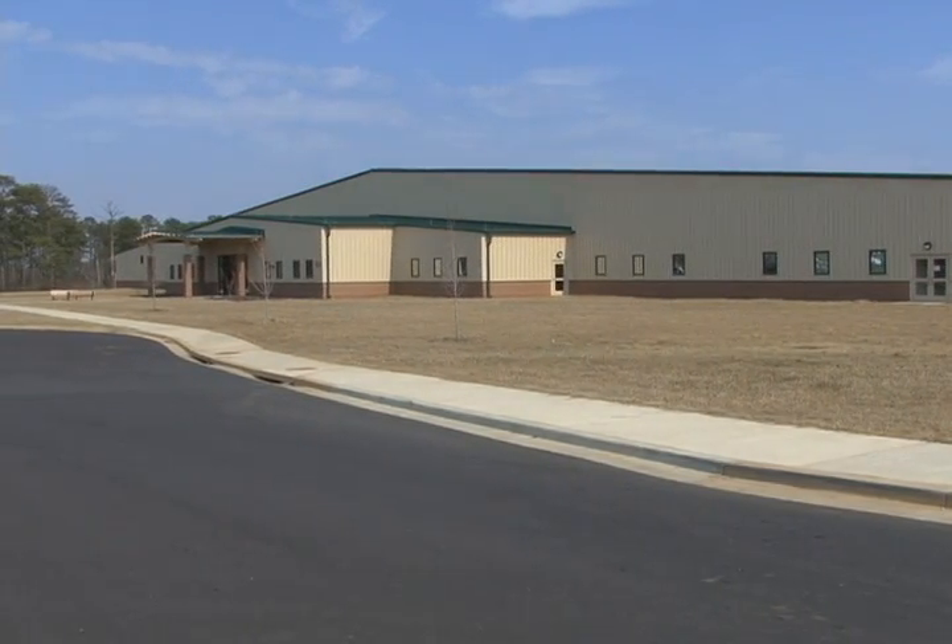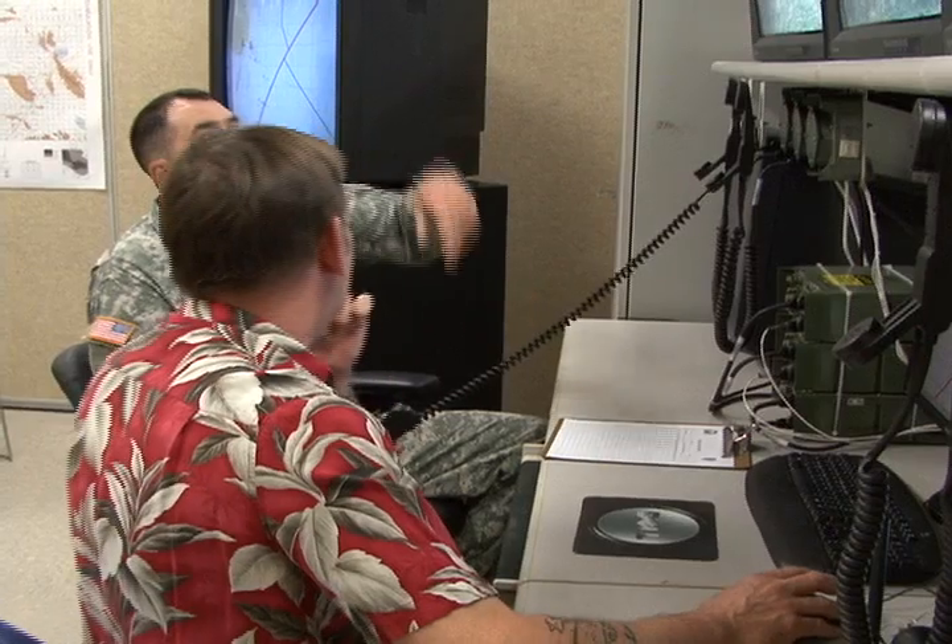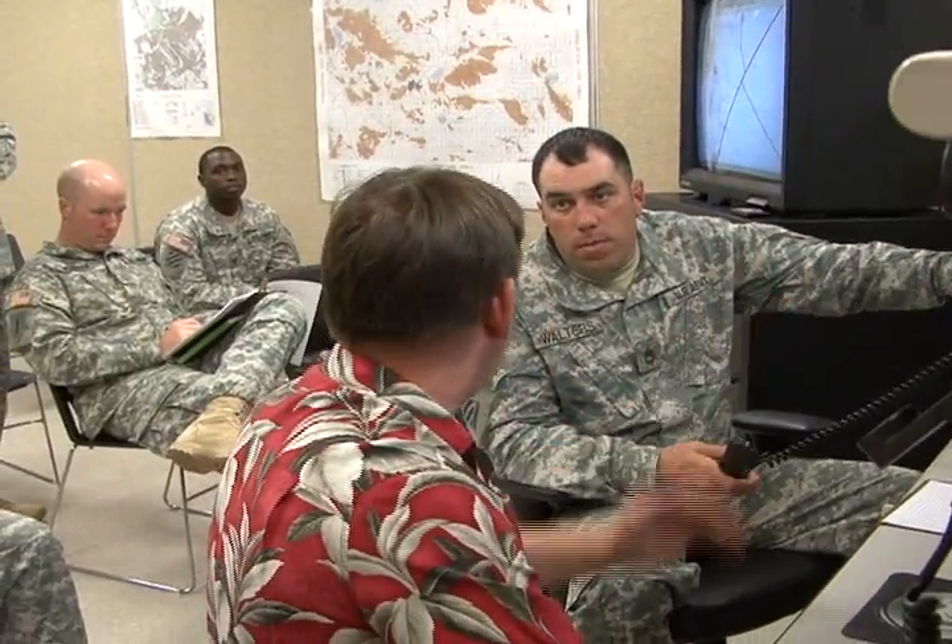We're here to train. We support all the TRADOC programs of instruction, all the courses — the maneuver captain's career courses, basic officer leadership courses, things like that. We also support the force comm units on post, much like we have in here today with 3rd Brigade.